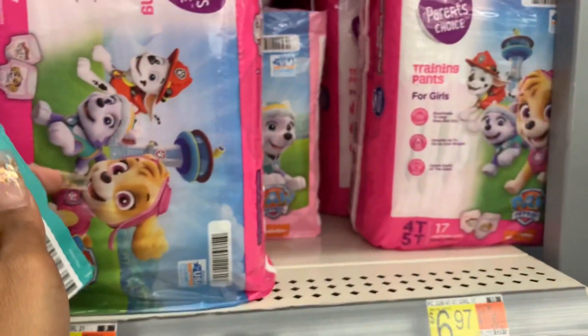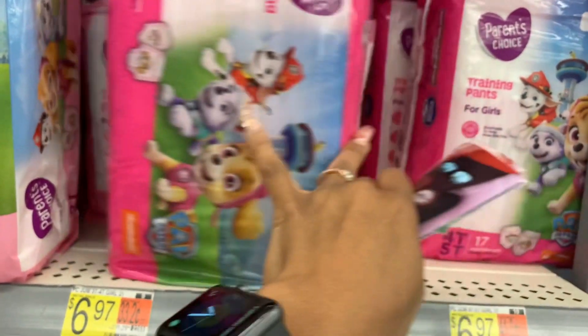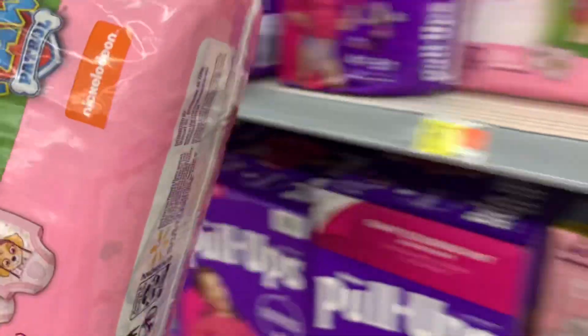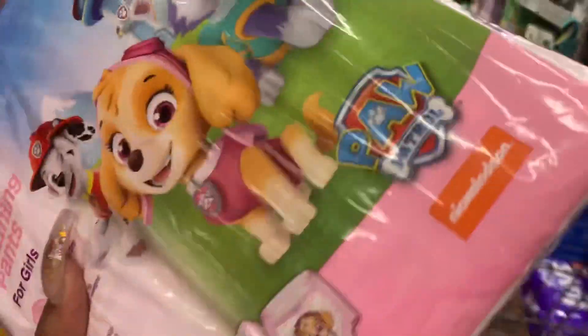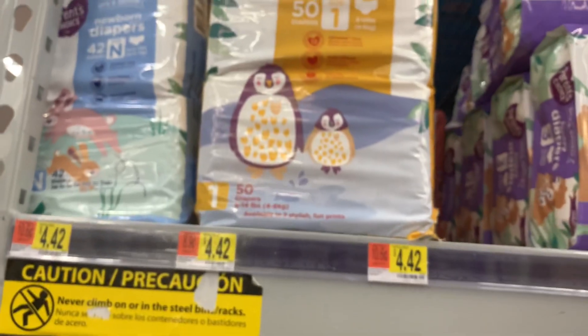I should probably get Rain some pull-ups while I'm in here for daycare, but they didn't tell me she needs some. Since I'm here I'll just go ahead and stock her back up — I bought some last week but I'll just buy more. I do use these for Rain but I have not used the diapers, and there's no issues whatsoever.